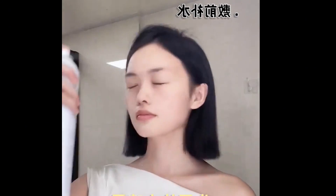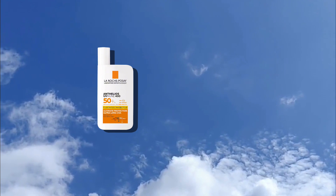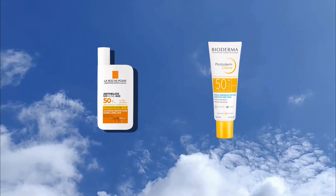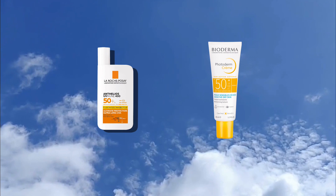Choose a sunscreen that suits your skin type and doesn't leave a greasy film. You should try La Roche-Posay Anthelios or Bioderma Photoderm sunscreen. Put on a good amount 20 minutes before heading out.